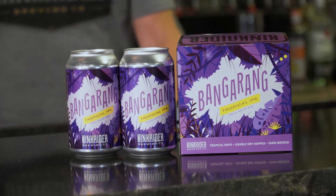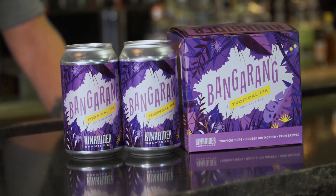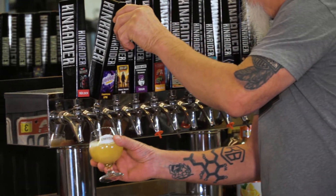The flavors you're gonna get from this are passion fruit, mango, berries, and tropical fruits. Those flavors all come from hops. We add no fruit flavoring at all to this beer — this is strictly the hops that are bringing out the flavors in the beer.